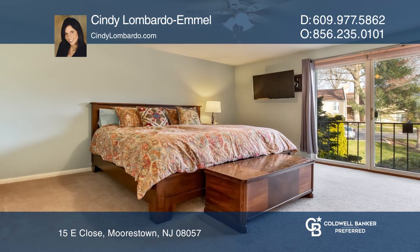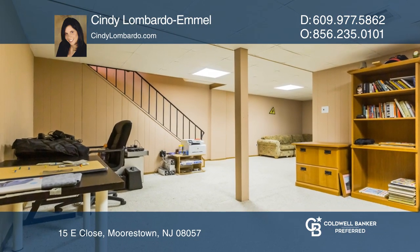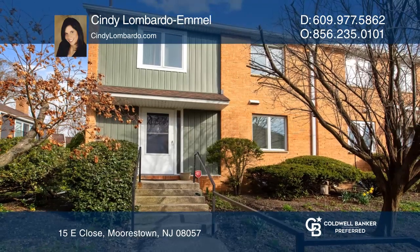Upstairs you will find three spacious bedrooms including a master suite with large closets and a private master bathroom. There's also a fully finished basement. Take a tour of your dream home today by calling Cindy Lombardo ML.